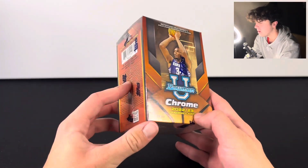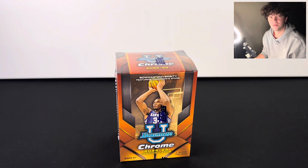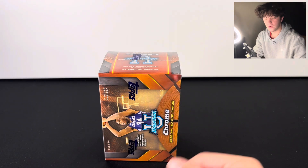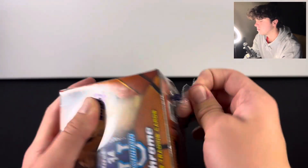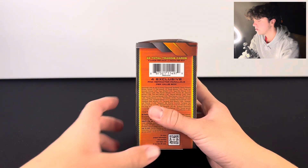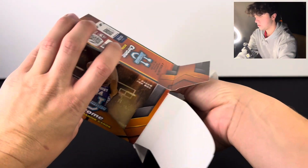What's going on everybody, today we're opening up Bowman U basketball and we're in search for Victor Wembanyama — specifically his Bowman First auto, but even just pulling his base card would be pretty amazing. We've opened a few of these off camera but never one on the channel. You're guaranteed some pink refractor parallels — four of them — and you get seven packs in the box, which makes it really fun.